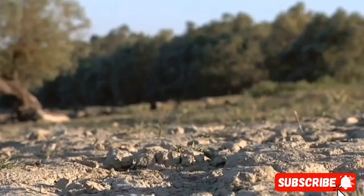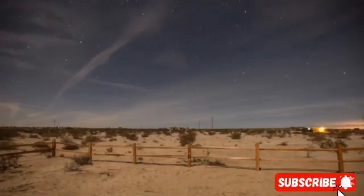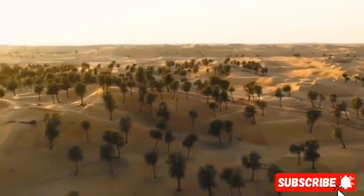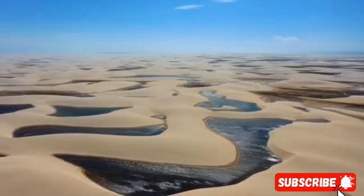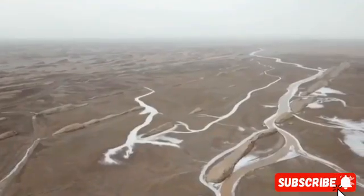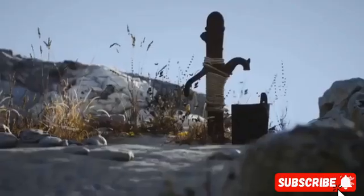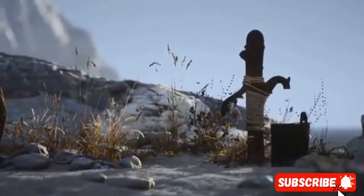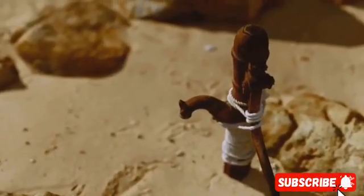Fossil water doesn't refill because Saudi Arabia doesn't get nearly enough rain. It comes from a time when the Arabian Peninsula was much wetter — thousands of years ago, rain was more frequent and rivers flowed across regions that are now desert. Over time, that rainwater seeped into the ground and collected in massive natural aquifers. Today, that same water is being extracted by pumps and channeled to cities, farmlands, and homes. Groundwater may be a blessing, but it's a fragile lifeline.